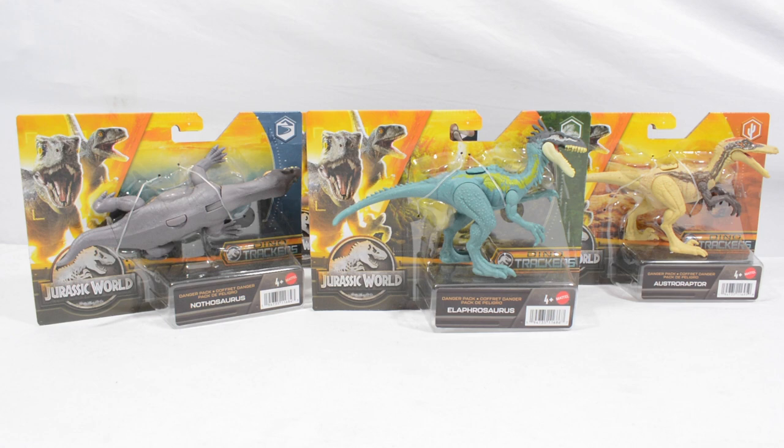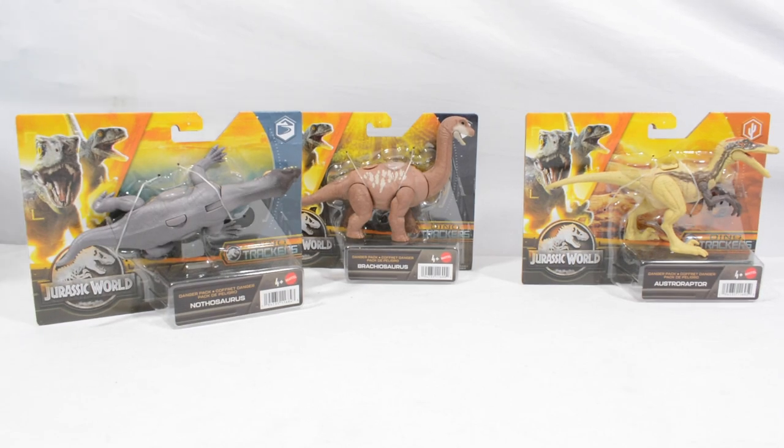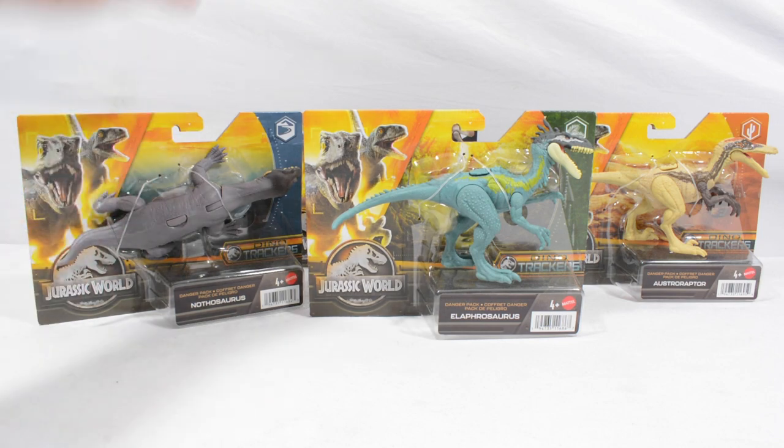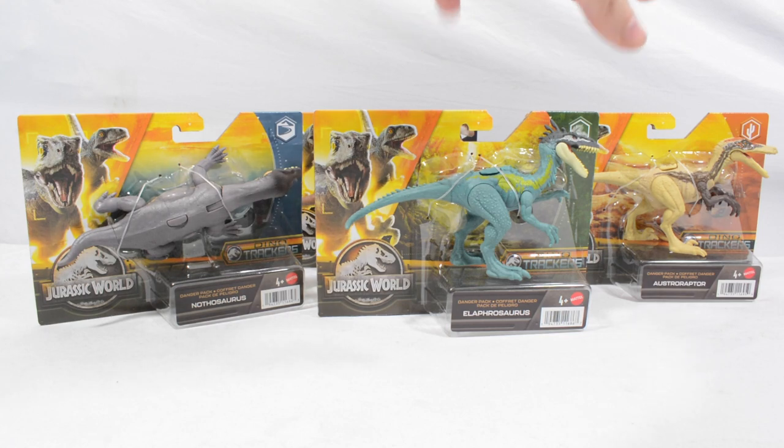Hello everybody and welcome in to another Dino Tracker review here on Jurassic Collectibles. Tonight is one I'm excited to get into — we have got the four latest danger packs from Mattel to take a look at, courtesy of Jurassic Toys here in the UK. We've got the Nothosaurus, the new version of the Brachiosaurus, the Alaforosaurus and the Austro-Raptor, and each of these is based on a different biome, which is absolutely awesome.